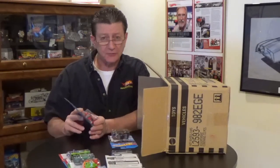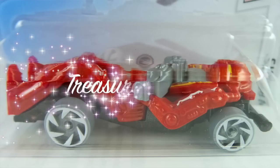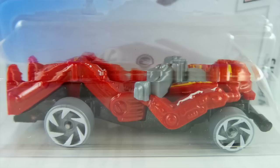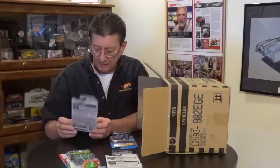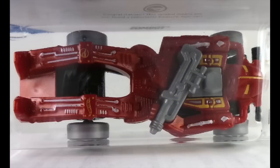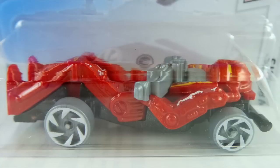Whoa — there is our treasure hunt for the E-case, and that is the Zombot! The Zombot is back — we haven't seen this guy in quite a while. It has a black metallic metal base, the body is a dark red pearl plastic with white and yellow tampos, and the gun on its chest is gray plastic. It's got white swirl wheels with gray plastic tires.